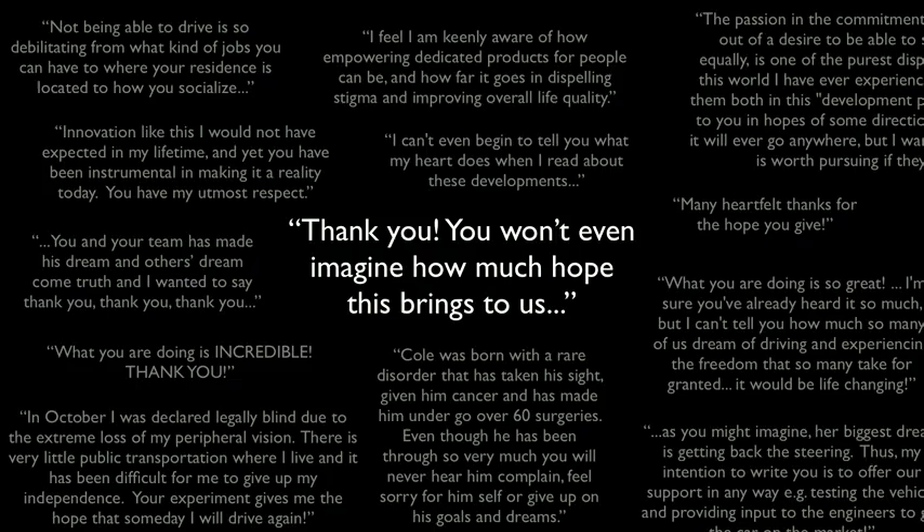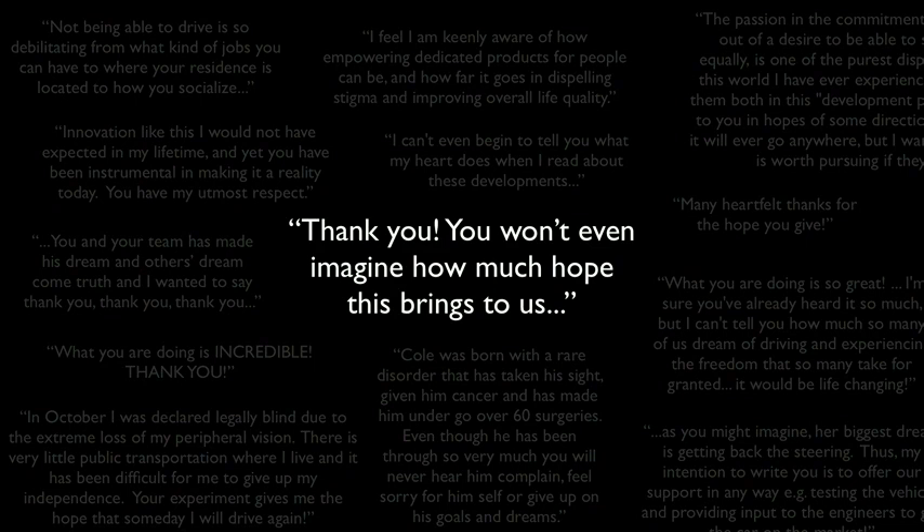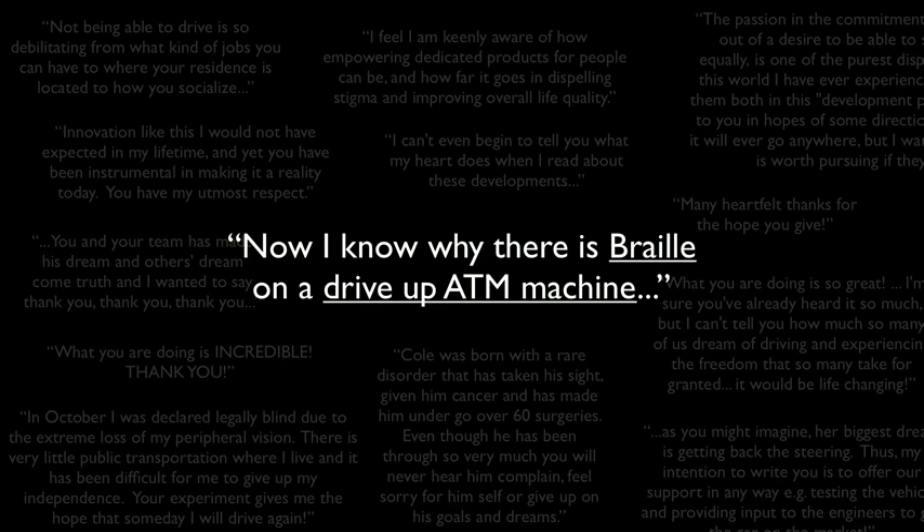Since we started this project, we've been getting hundreds of letters, emails, and phone calls from people all around the world — letters thanking us. But sometimes you also get funny letters like this one: 'Now I understand why there's braille on a drive-up ATM machine.'